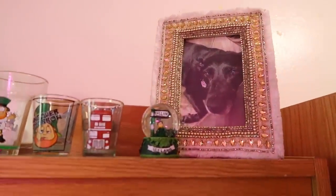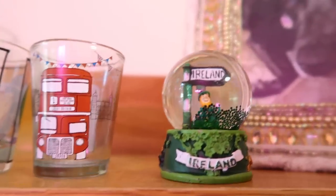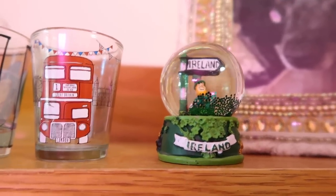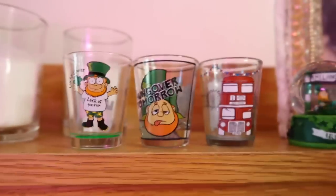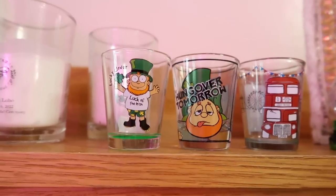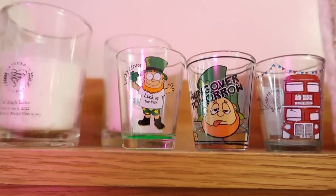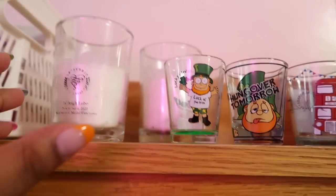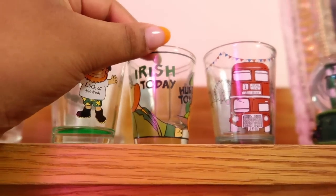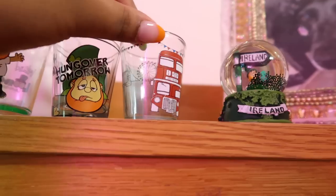Up here I have this photo frame of my dog Sammy - she's the cutest thing ever. Then I got this cute little snow globe in Ireland when I was studying abroad. I also started a cute little shot glass collection! This one's from London, and then these two are from Ireland - one says 'The Luck of the Irish' and then this funny one says 'Irish Today, Hungover Tomorrow.' And then this cute little one is also from London.